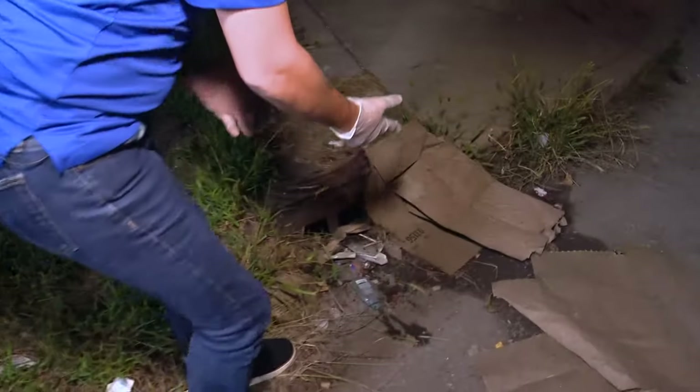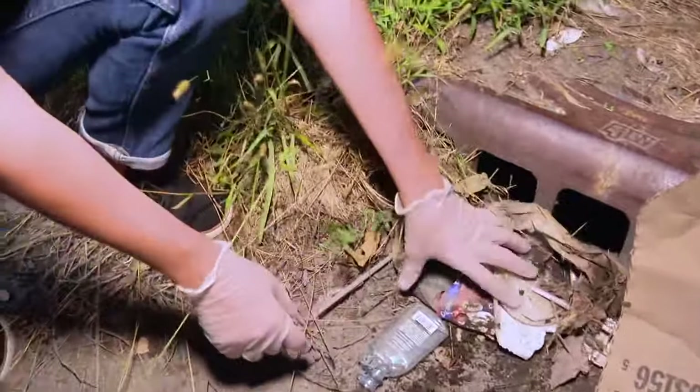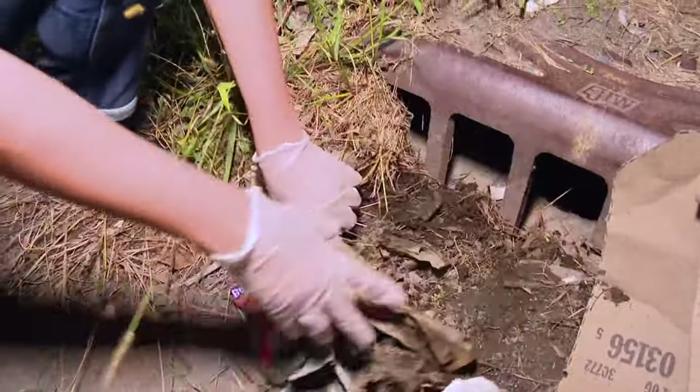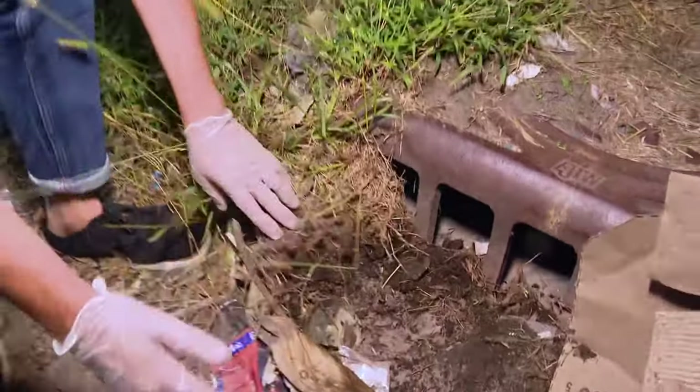Now to prevent some of that flooding from happening, you're asked to clear your storm drains, like this one. As you can see, it's covered by cardboard, grass clippings, leaves, and even plastic bottles, which would prevent water from going down. So you're asked to clear it so there's a clear path for the water to go.